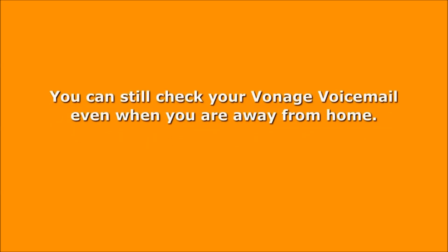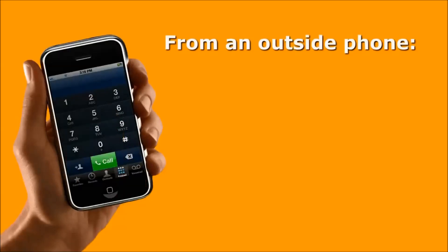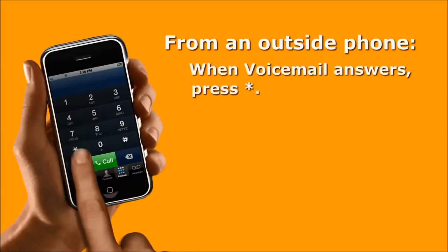Even when you're on vacation or away from home, you can always check your Vonage voicemail from another phone, no matter where you are. Just pick up a phone, dial your Vonage home number, and then when your voicemail answers, press the star key.